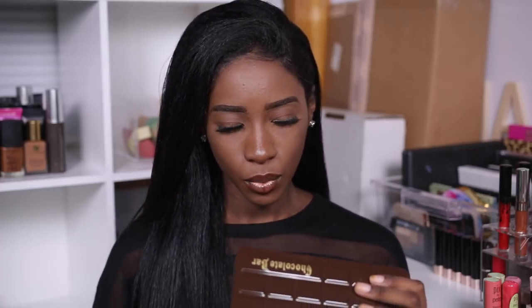If you have tried either of these palettes, let me know what you think in the comments. I've only tried one eyeshadow palette from Too Faced before — their Vegas Nay collaboration palette.